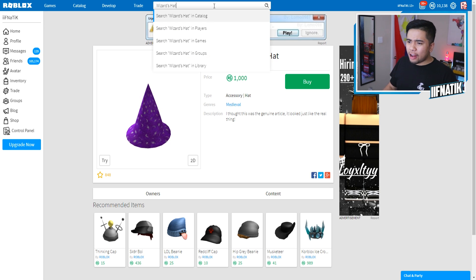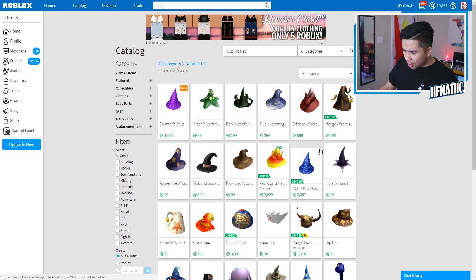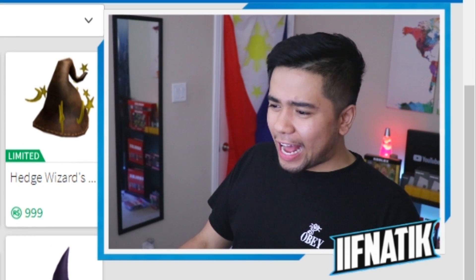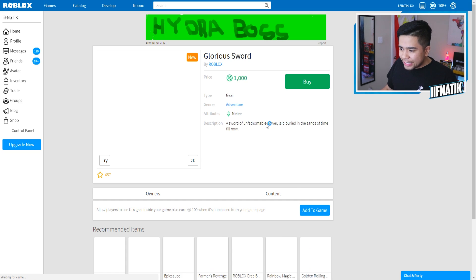That item was only 1,000 Robux, but I don't think I see any other wizard hat. What the heck, guys? Why is it saying it's a counterfeit? What is it trying to mimic? I have no idea, but Roblox is okay with adding all of these items. We also have the glorious sword — 'a sword of unfathomable power laid buried in the sands of time until now.' We are going to be using this, but honestly I don't think I play any adventure or melee game, so we don't need that.